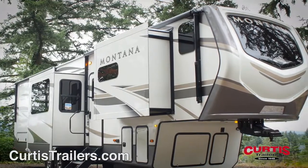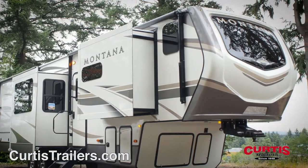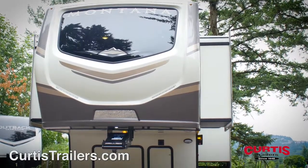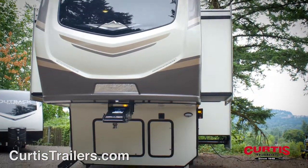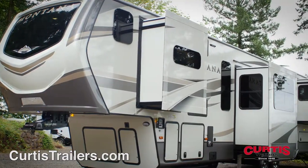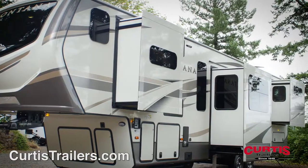Introducing the Keystone Montana 3740FK, the impressively spacious luxury fifth wheel ready for your next extended vacation. The Montana features an attractive fiberglass front cap with curved see-through windscreen, laminated sidewalls, and is zero-degree tested for year-round adventure.